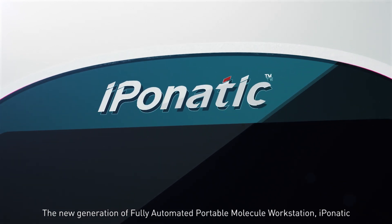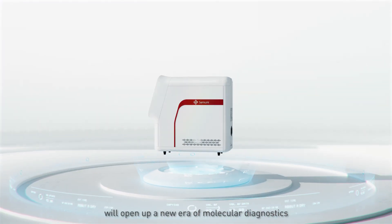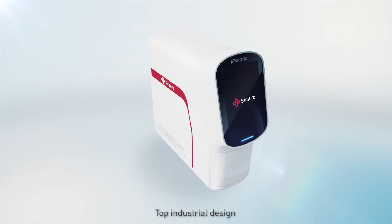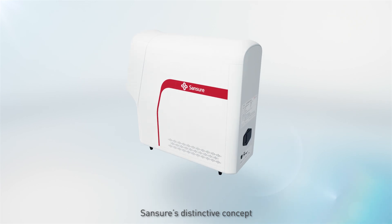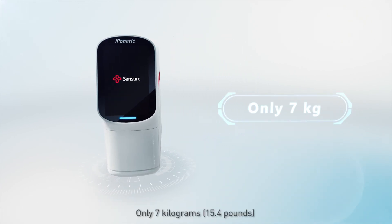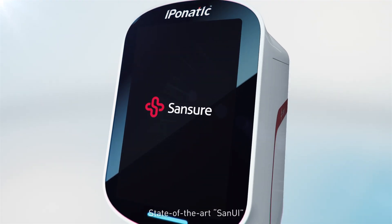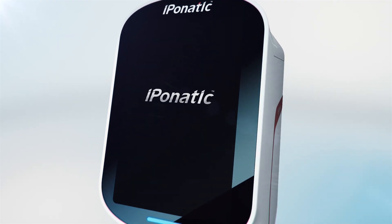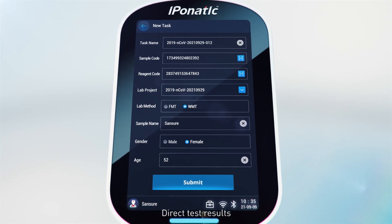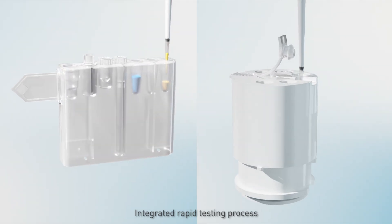The new generation of fully automated portable molecule workstation, Ibonatic, will open up a new era of molecular diagnostics. Top industrial design — Sanchor's distinctive concept: only 7 kilograms, state-of-the-art HD smart touchscreen, direct test results, and integrated rapid testing.